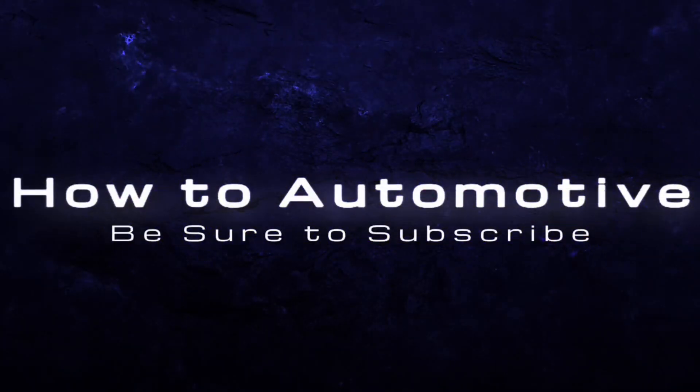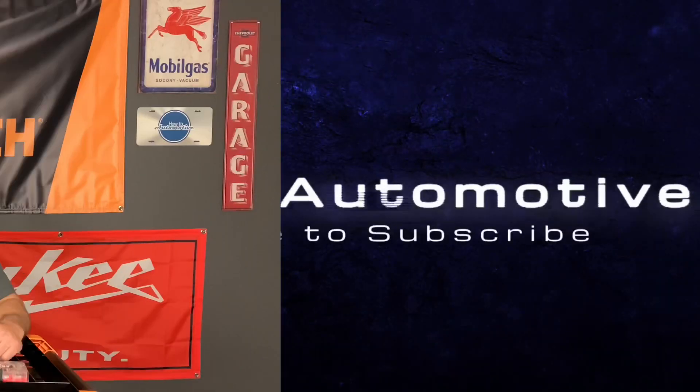Hello and welcome to How To Automotive. In today's video, we're going to talk about how you use your downtime to be a better automotive technician. We're going to talk about how you can either use it for the good and move forward in your career, or use that downtime for the bad and hold yourself back.